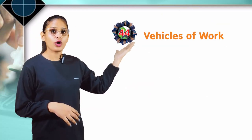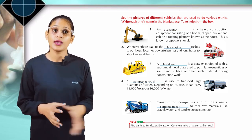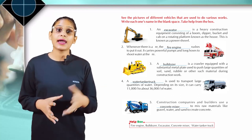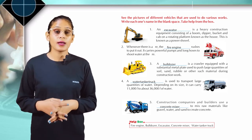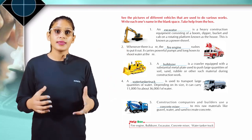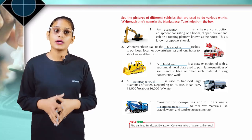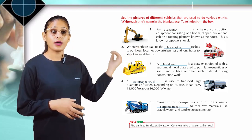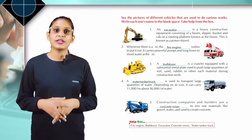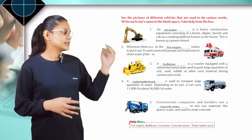Chapter 44: Vehicles of Work. See the pictures of different vehicles used to do various works. Write each one's name. An excavator is a heavy construction equipment consisting of a boom, dipper, bucket, and cab on a rotating platform known as the house. Come to the next: whenever there is a fire, the fire engine rushes to put it out. It carries powerful pumps and long hoses to shoot water at the fire. Come to the next: a bulldozer is a crawler equipped with a substantial metal plate used to push large quantities of soil, sand, rubble, or other materials during construction work. Come to the next: a water tanker truck is used to transport large quantities of water, carrying 11,000 to about 36,000 litres.